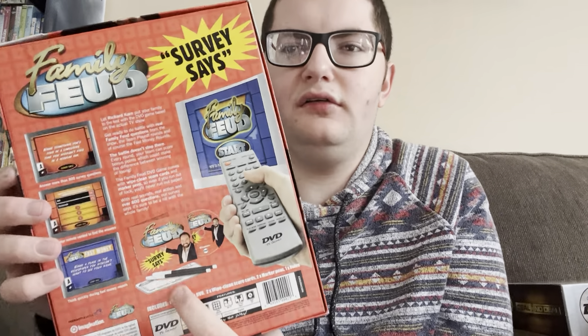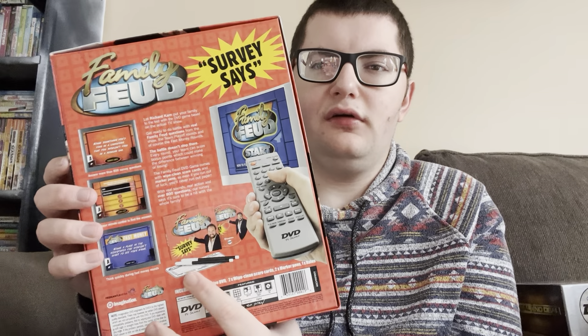Next up is Family Feud. This is a Family Feud DVD game — basically you're contesting on the Family Feud. That's pretty much what the questions look like on the DVD. This one doesn't just come with a DVD — it also comes with dry erase markers and boards to write down your answers on.